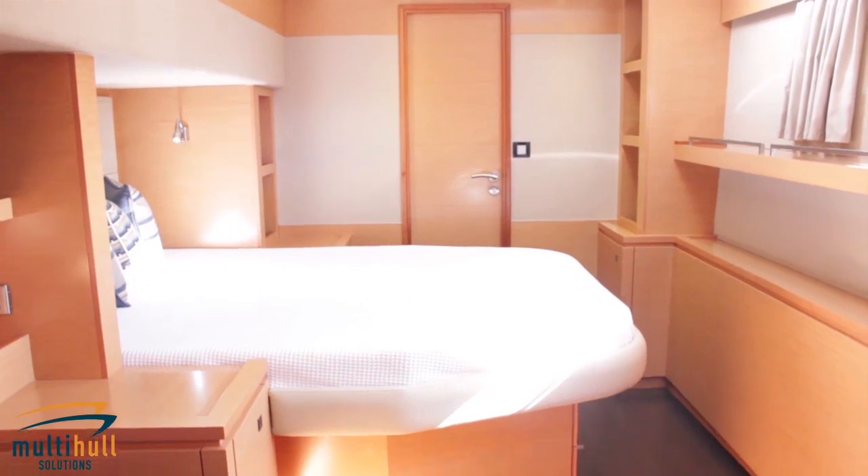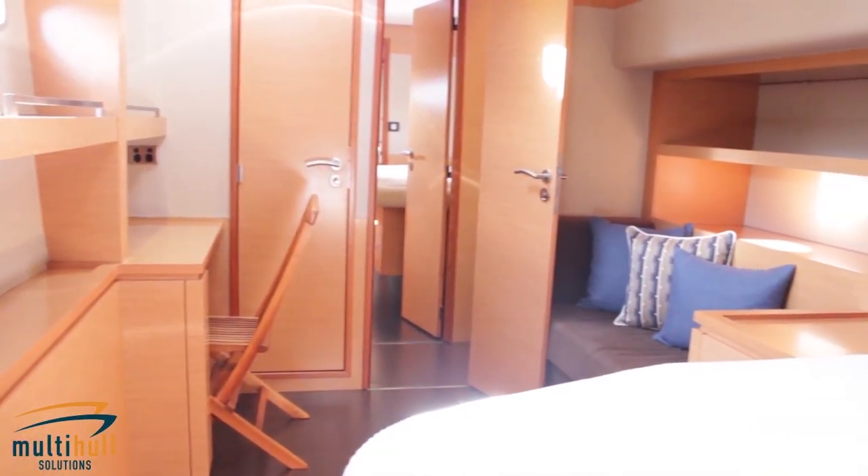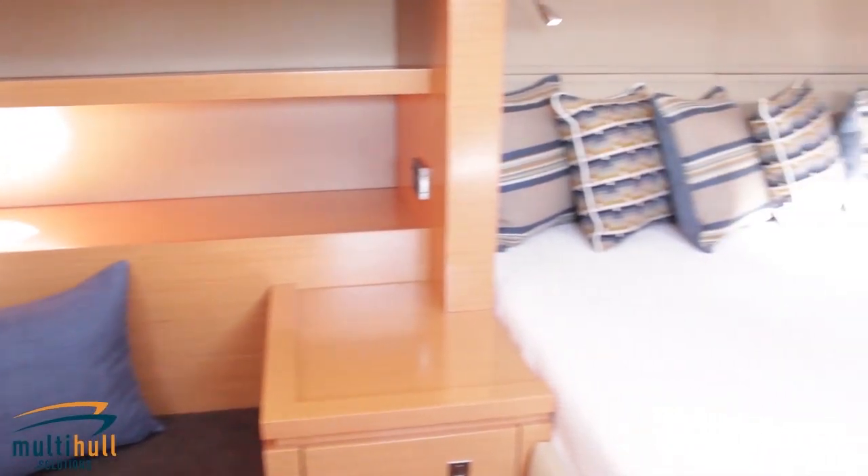The owner's suite is located on the port side and features a larger bathroom with antique finishing, along with a lounge for a quiet place to read.